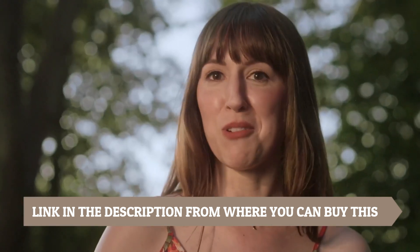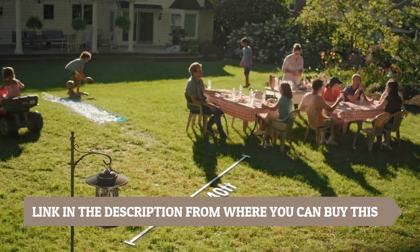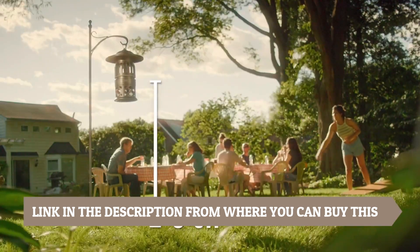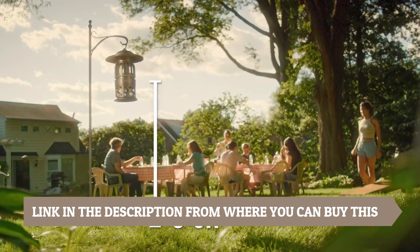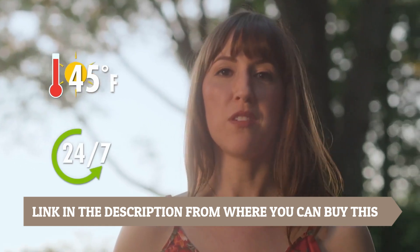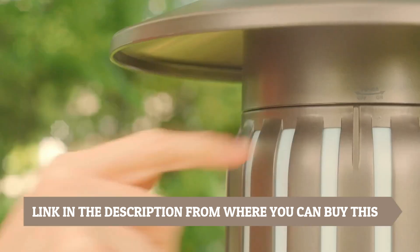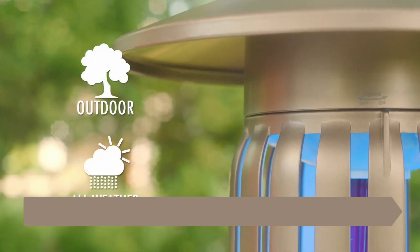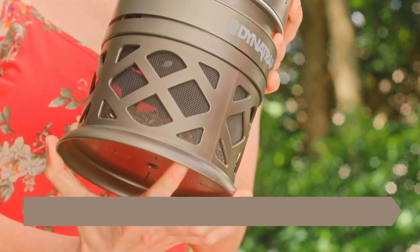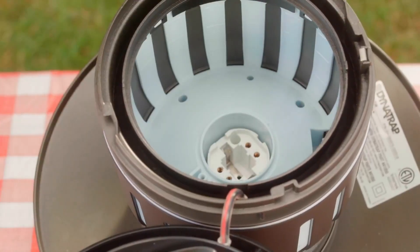Once they are lured in, the insects are trapped and killed, effectively reducing their population and preventing them from bothering you and your family. The Mosquito, Beetle, and Flying Insect Trap is designed for continuous protection, ensuring that your outdoor space remains insect-free. The link to buy the Mosquito, Beetle, and Flying Insect Trap is in the description below.